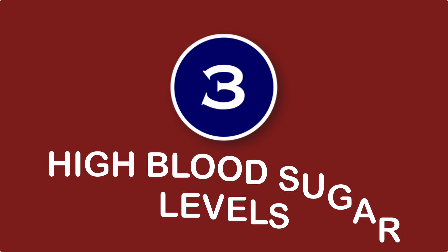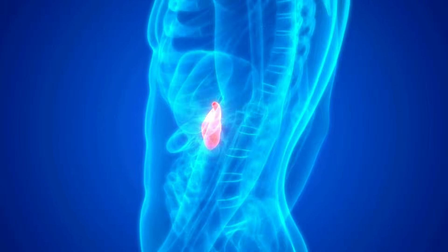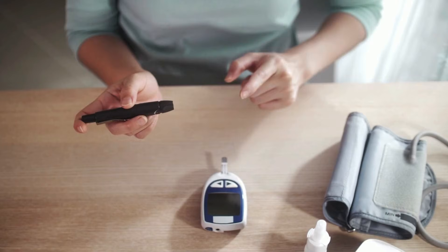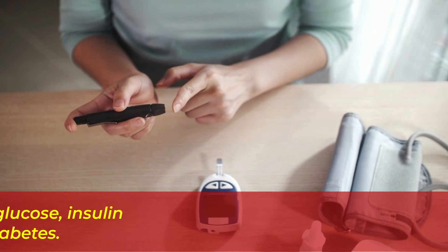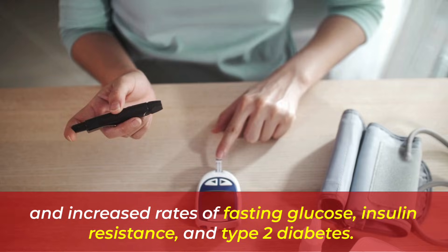Number three: high blood sugar levels. Because potassium is essential for insulin secretion from pancreatic cells, low levels impair insulin secretion and could lead to glucose intolerance. Numerous studies of adults have found a close link between low potassium levels and increased rates of fasting glucose, insulin resistance, and type 2 diabetes.